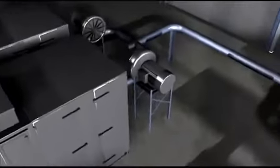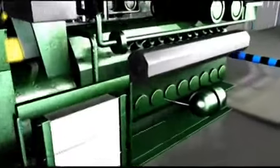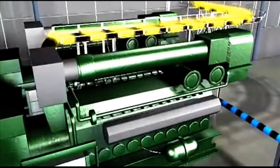A large fan forces the gas into a bank of engines used to generate combined heat and power. The electric power produced is used to power the plasma system, while the excess power produced can be sold back to the power grid.